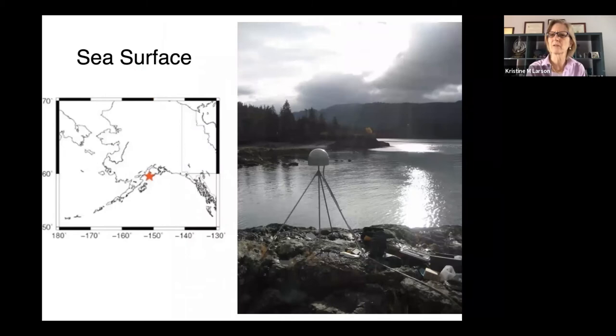After I visited with you in 2014, I became more interested in measuring sea level. This happens to be a site in Alaska. The method we developed to measure soil moisture can also be used to measure sea level, as long as the GPS site is close enough to the shore. We just look at the reflections off the water surface — it just has to be smooth and planar. This happens to be a site with very large tides.